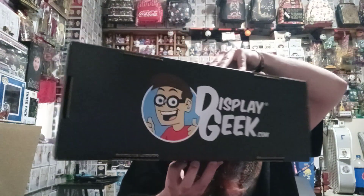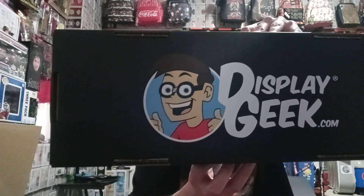You just bend the sides in, bend it down. And here's what it looks like put together. See on the back? DisplayGeek.com.